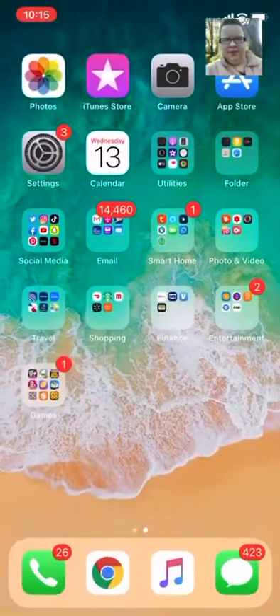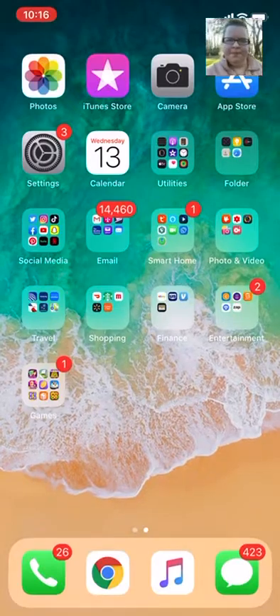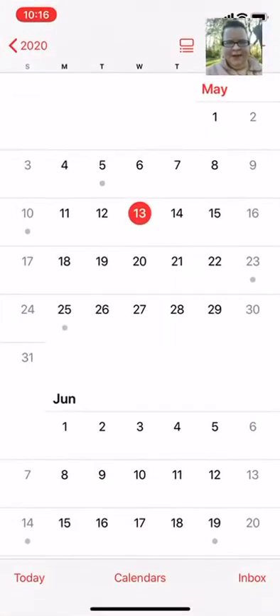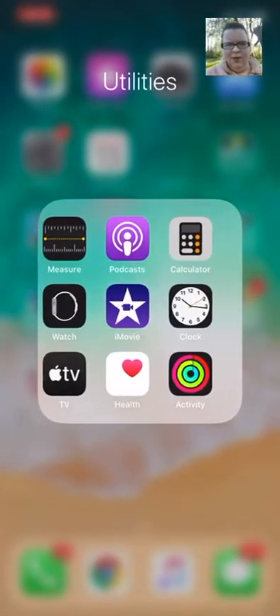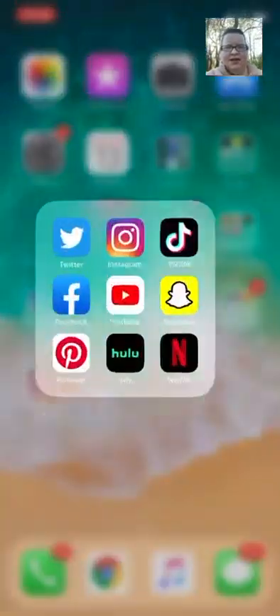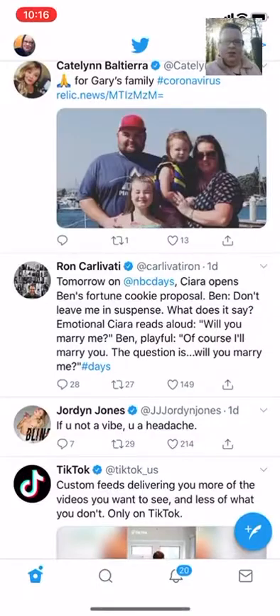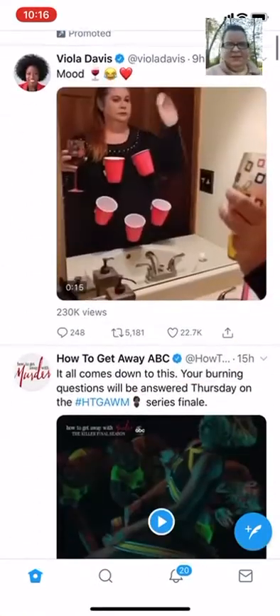Next is the iTunes Store, camera. I'll use that as the thumbnail. App Store, settings, calendar — really nothing going on, May 13th. Next is just random utilities stuff I really don't use that much. Next is another folder — just other things I don't use.